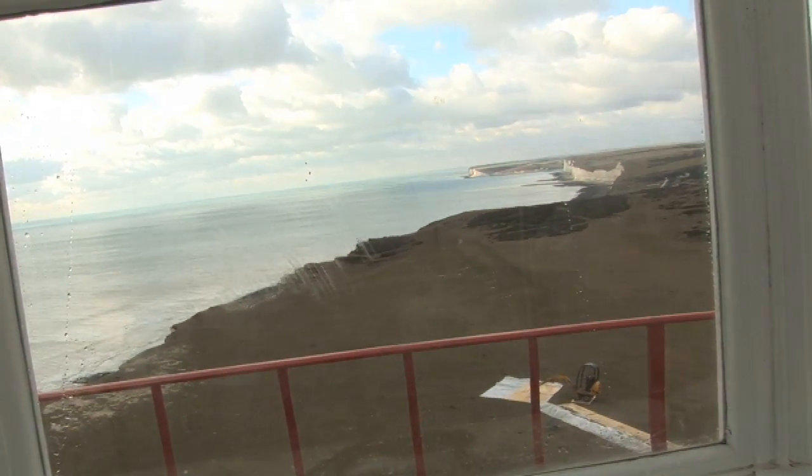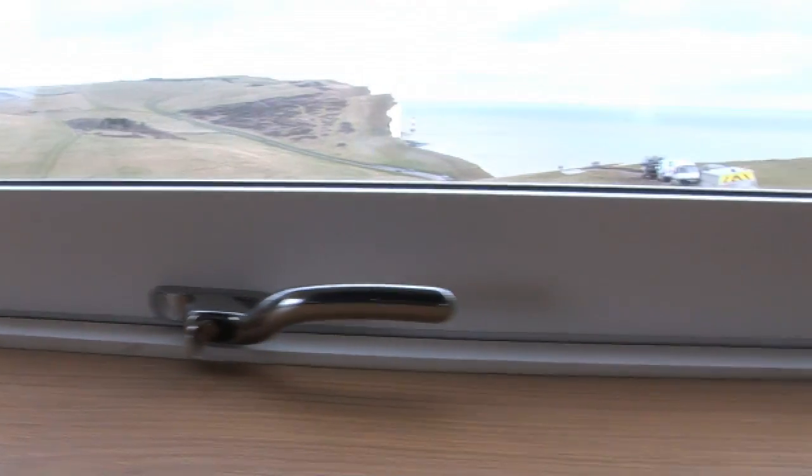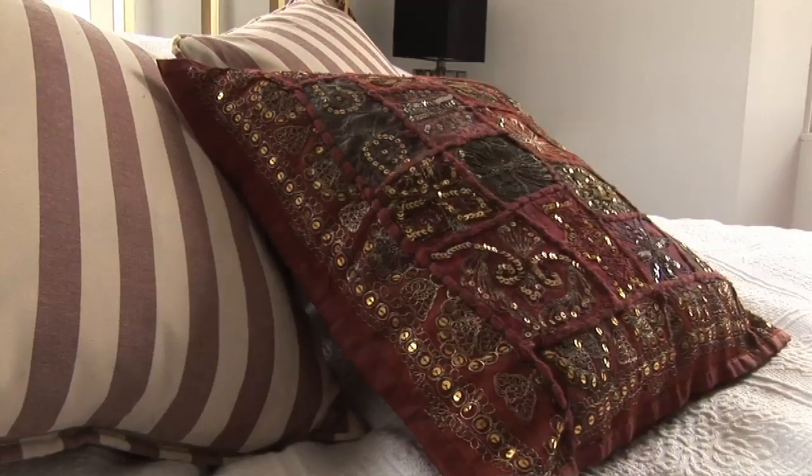Westgate Joinery gave me a choice of colour — a tremendous range of colours that I could have had the windows in. I chose white because it just seemed so appropriate and would blend in with the rest of the decor.